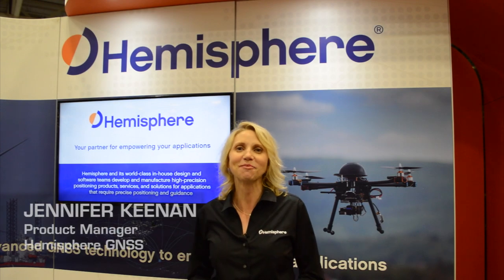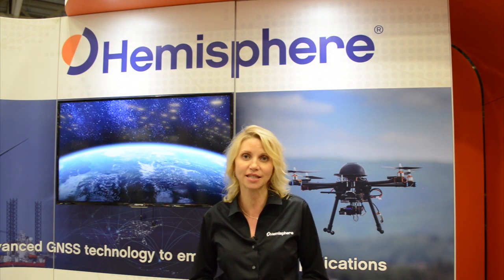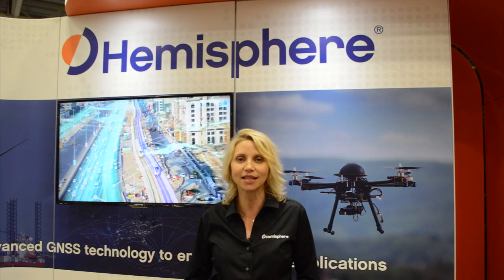Hi, my name is Jennifer Keenan. I'm a product manager at Hemisphere GNSS. We are a designer and manufacturer of high-precision GPS equipment and services. I'm here at Exponential 2017 in Dallas, Texas